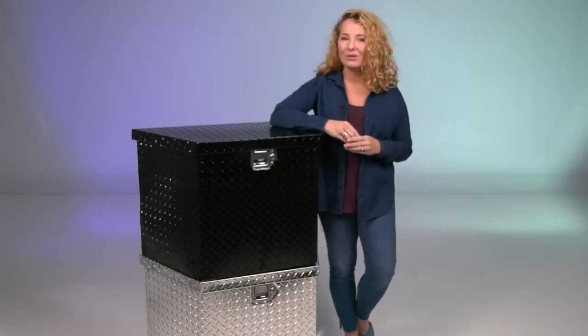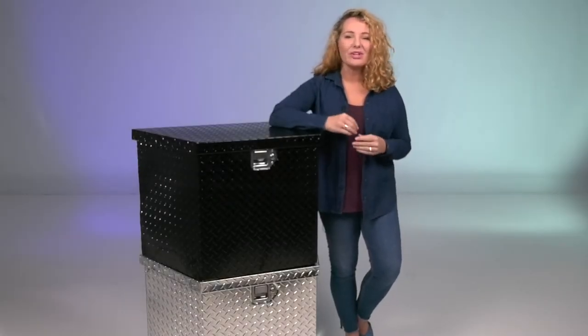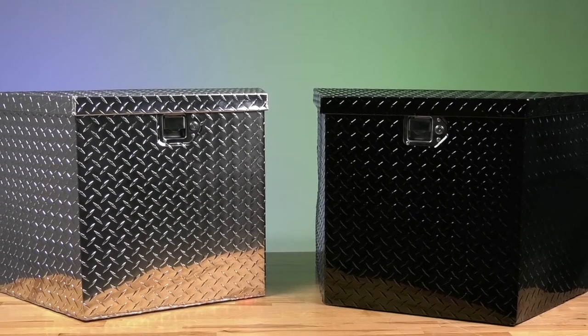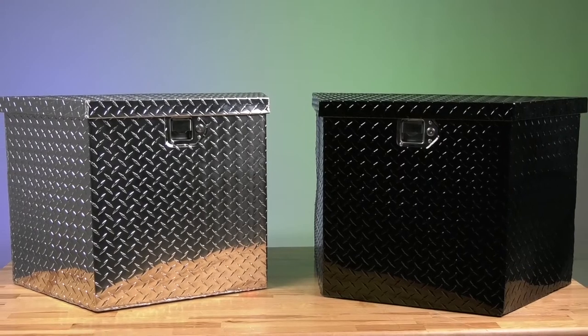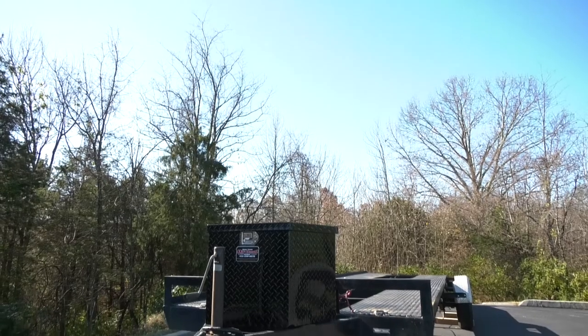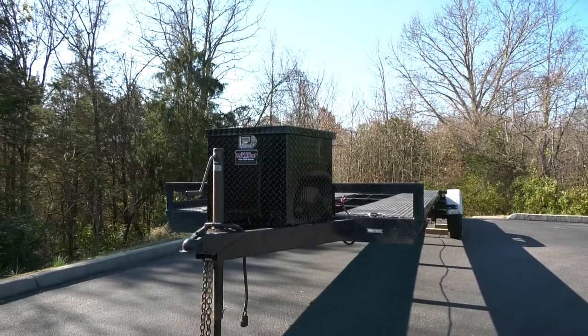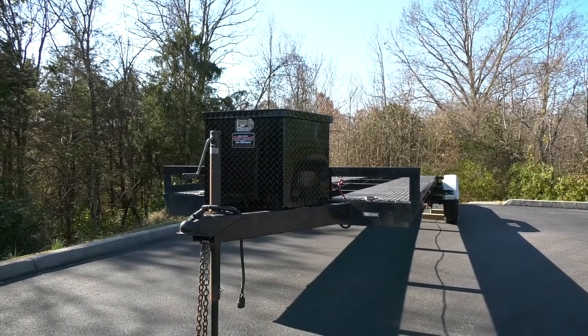Branded has expanded its line of high-quality boxes with the addition of the 34-inch trailer tongue boxes. These securely hold your valuables at the trailer where they're needed, keeping them out of the elements. These boxes are universal and they mount on either an A-frame or a straight tongue trailer to provide secure storage to keep items accessible.